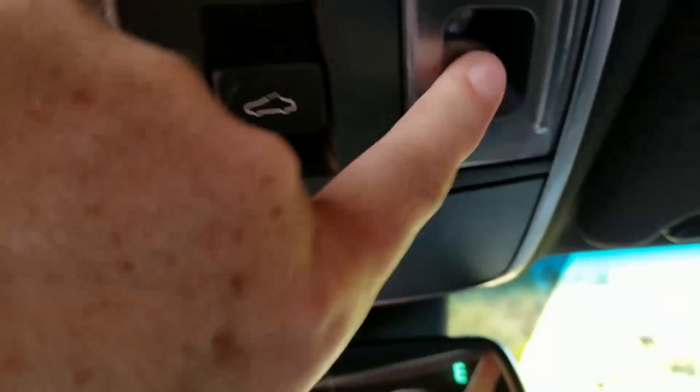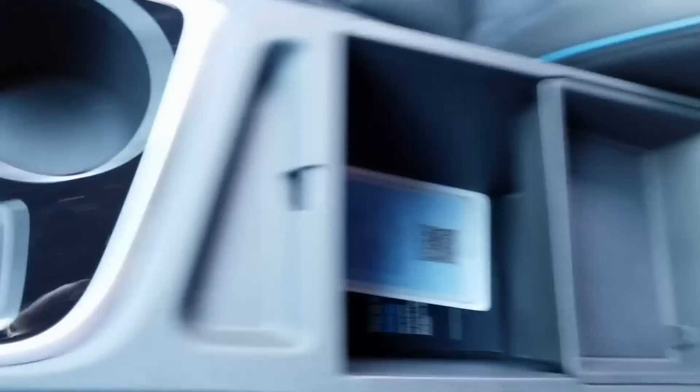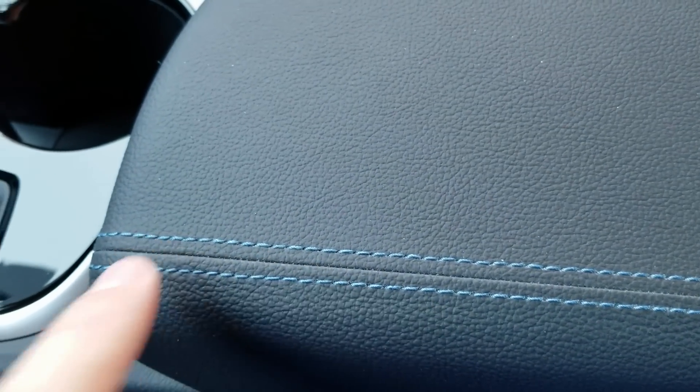Of course this has the big panoramic roof in it. The center console has good room inside. And look at that — contrasting blue stitching. I kind of like that too.